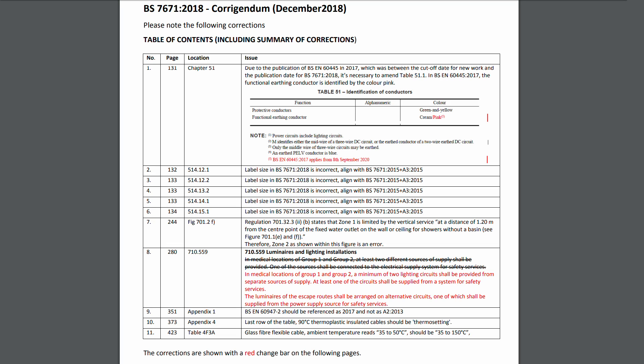And in Appendix 4, it should actually say thermosetting instead of thermoplastic. The difference there being that thermoplastic are the ones that melt when they get hot, and thermosetting is the kind that does not. So it's a pretty big distinction there.